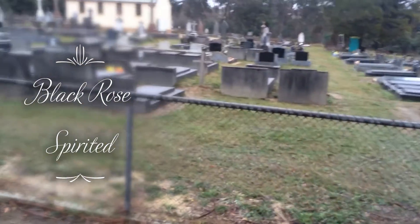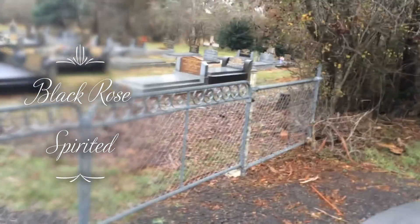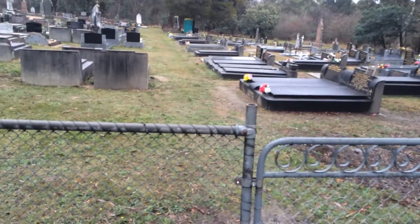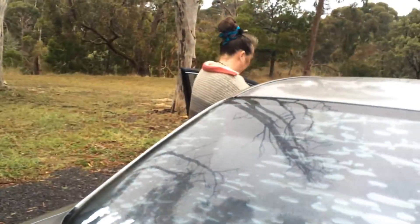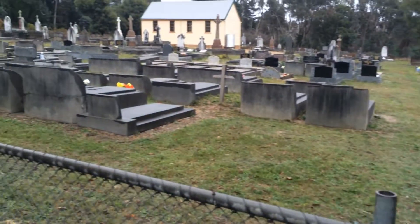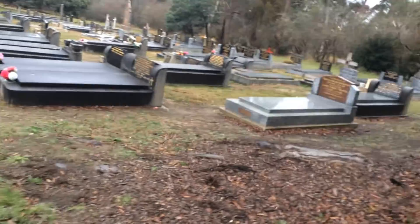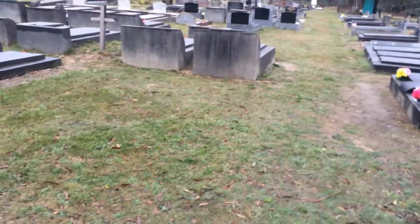This is a cemetery we've passed by several times but never stopped. Just since we've pulled up, some interesting things have already started happening. The vibe here is pretty yuck actually. Bethany was just saying that as soon as we pulled up, the clasp on one of her bracelets just broke — and that's never broken before. So yeah, really interesting energy here, a little bit yuck. We're gonna have a quick prowl around.